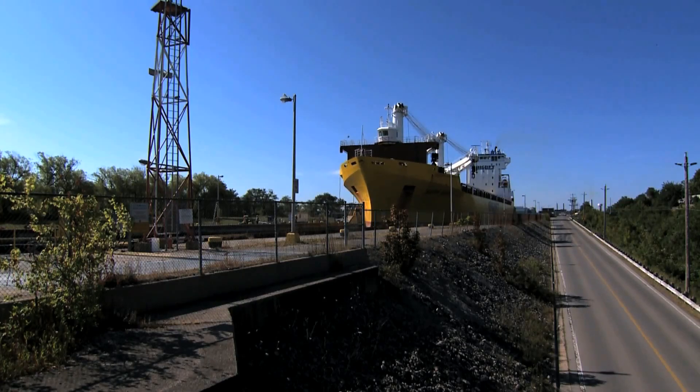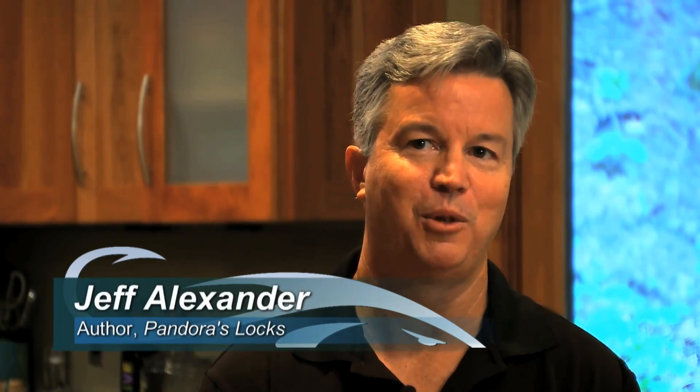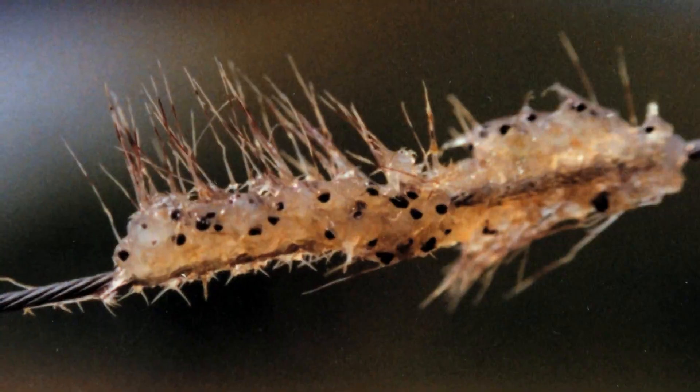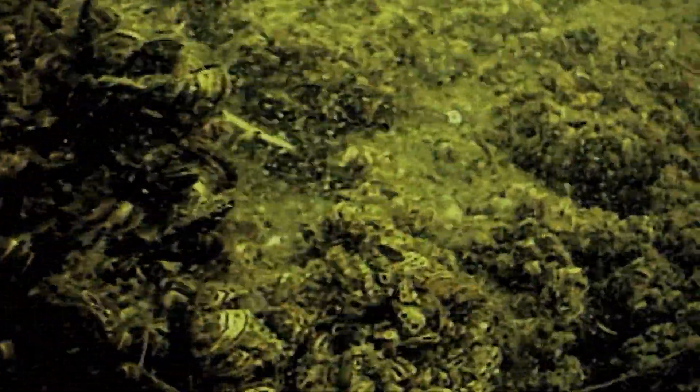But while these massive ships are meant to export commodities, they have also been inadvertently importing uninvited foreign aquatic species into the Great Lakes. These invasive species have caused the most profound changes in recorded history in the Great Lakes. The most destructive ones include the Round Goby, the Spiny Waterflea, and the most notorious of them all, Zebra and Quagga Mussels.